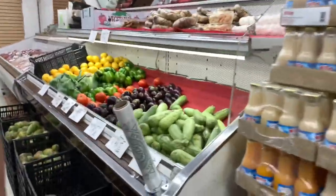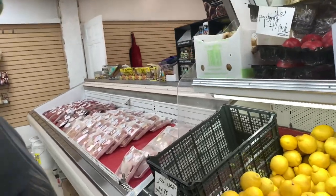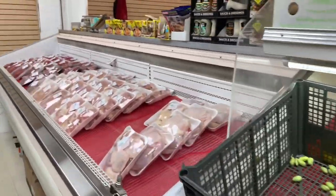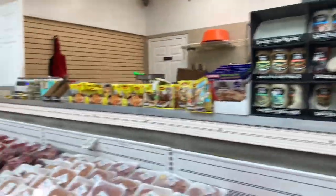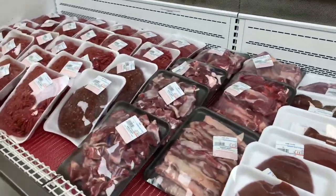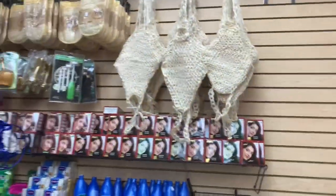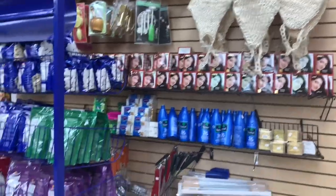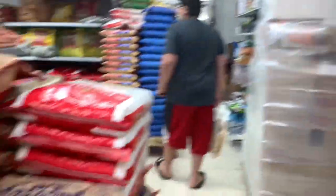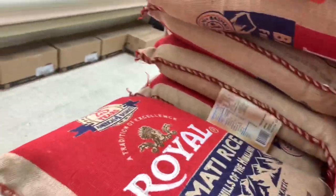We have a few fresh vegetables. There's the fresh meat. There's rice — that's the one you always use — Royal Basmati.